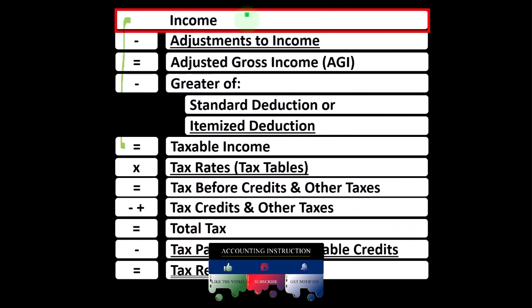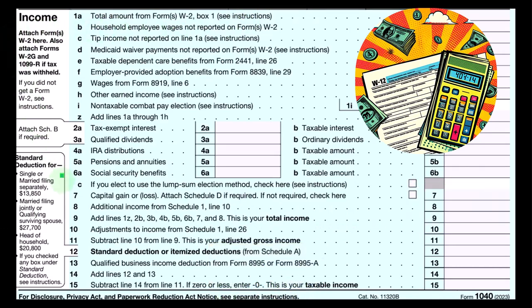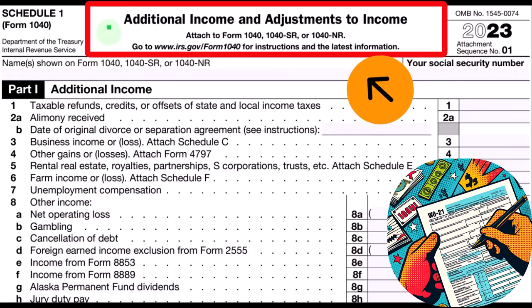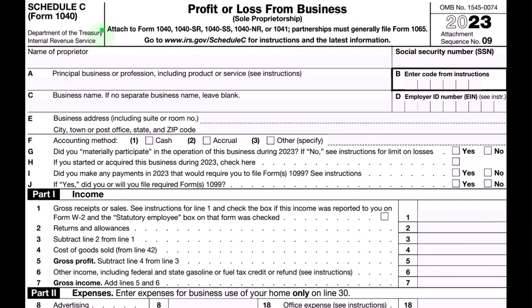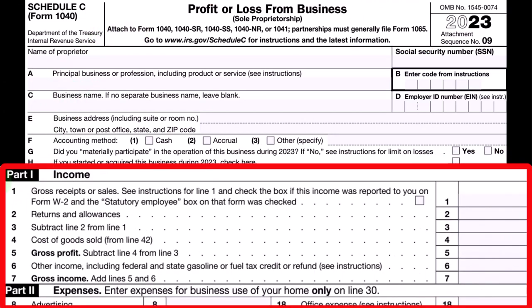The net income rolling in from Schedule C to line one of the income tax formula, basically outlining the formula on Form 1040. Line number eight is where the Schedule C rolls into — additional income from Schedule 1. Schedule C rolls into line three, business income or loss. This is a profit or loss Schedule C, which has an income statement or P&L format — income minus expenses. The expenses are usually the largest category, meaning there are the most items within them.